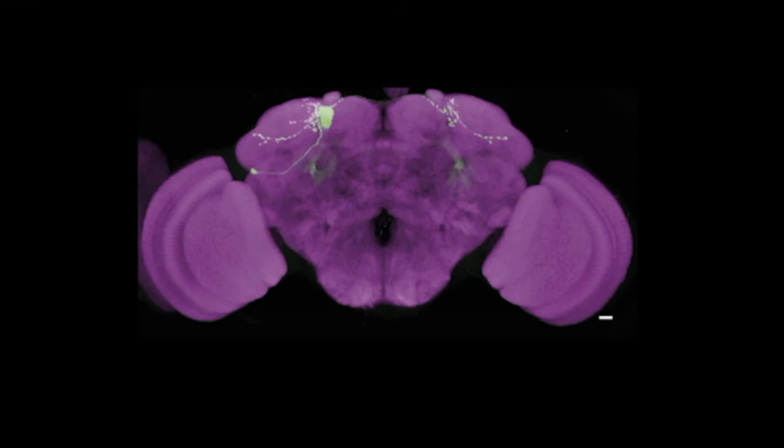In a previous study, we identified neurons that connect the site of learning and memory to the innate olfactory processing centre. In this work, we wanted to understand how the learned and innate processing centres interact and what impact this has on the fly's behaviour.